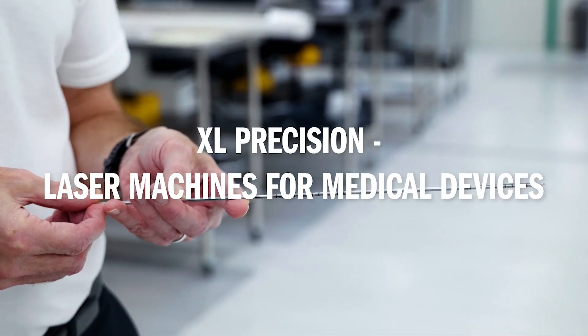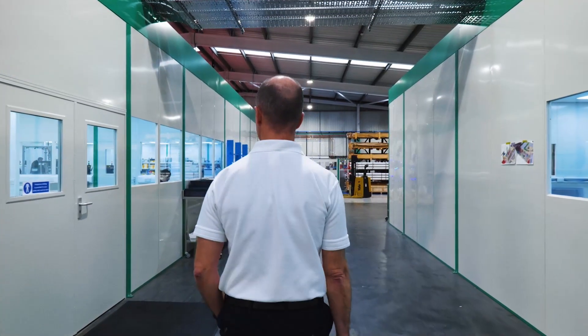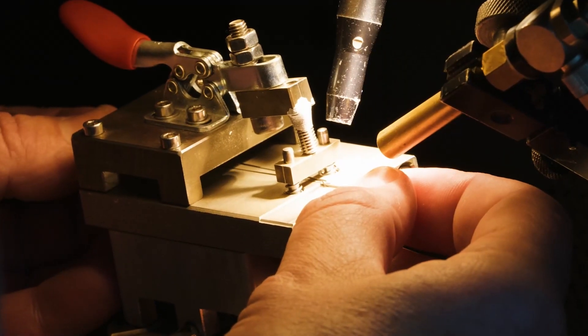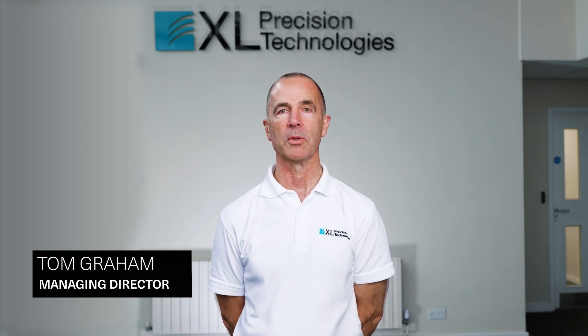I'm Tom Graham, an engineer and Managing Director at Xcel Precision Technologies. Xcel Precision Technologies is a contract manufacturer for the medical device market. We manufacture micro components and sub-assemblies for global customers.